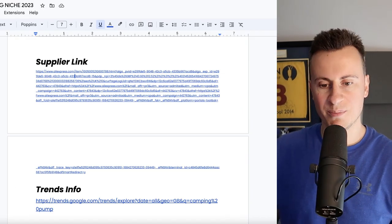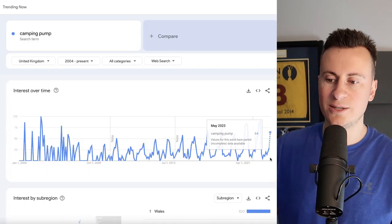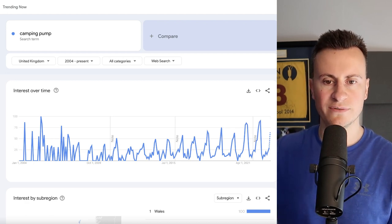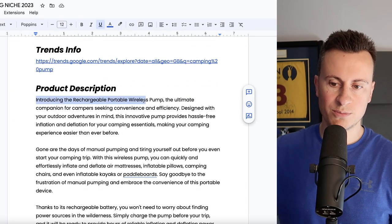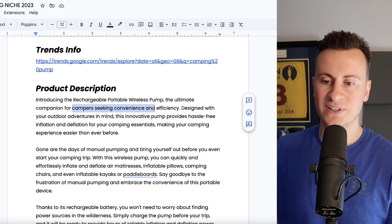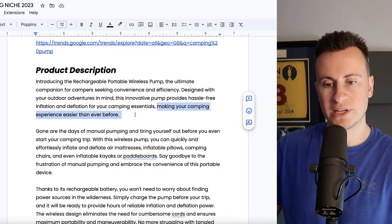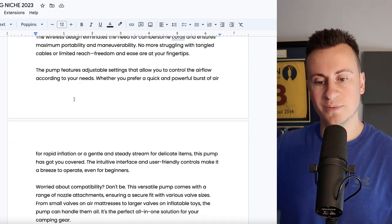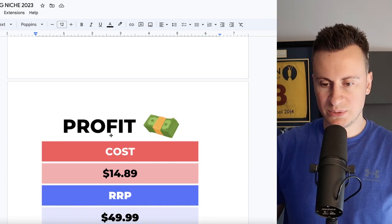All in all, a very good product with many different applications which certainly include the camping niche. For trends info — 'camping pump' UK, 2004 to present — we can see we're currently on a breakout, with a massive spike in popularity in terms of searches, making it ideal to get started with today. Product description: 'Introducing the rechargeable portable wireless pump — the ultimate companion for campers seeking convenience and efficiency. Designed with your outdoor adventures in mind, this innovative pump provides hassle-free inflation and deflation for your camping essentials.'